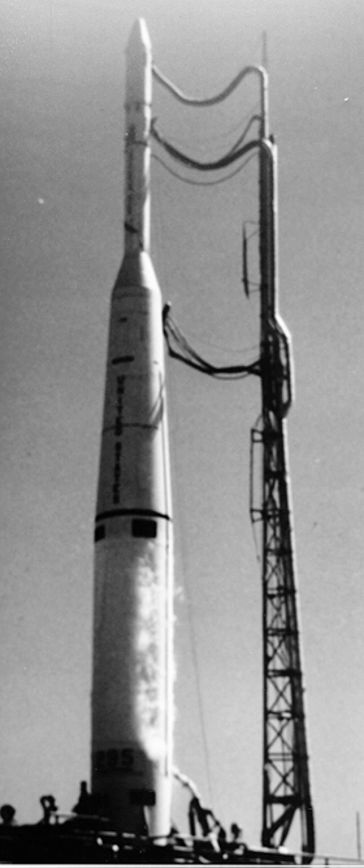All twelve launches occurred from Cape Canaveral Air Force Station Launch Complex 17. The launch of Telstar-1 used Pad B, while all other launches were from Pad A. All launches were successful except the maiden flight, which failed to place Echo-1 into orbit due to a problem with the second stage.